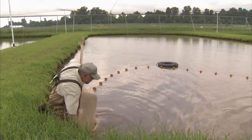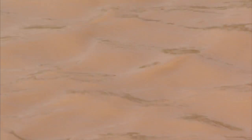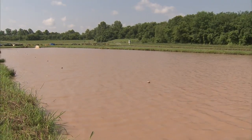Thanks to a growing consumer demand for farm-raised fish, aquaculture has taken off in many parts of the heartland. Factor in feed production, processing, and equipment, and the total economic impact for Arkansas's Delta region is more than $1.25 billion.